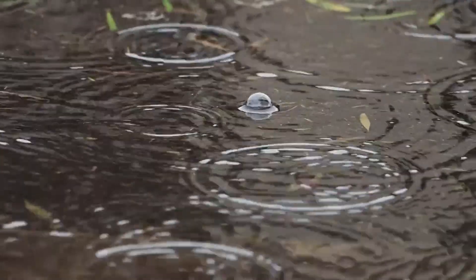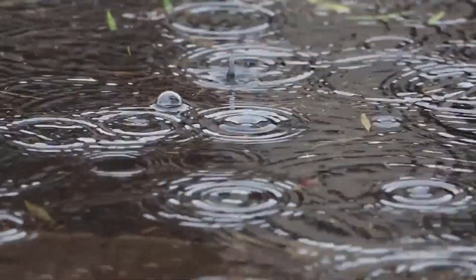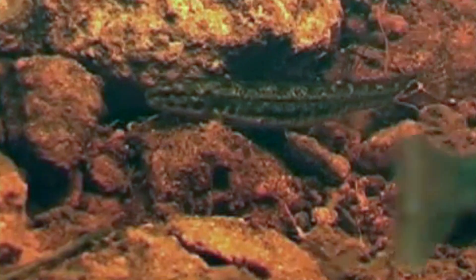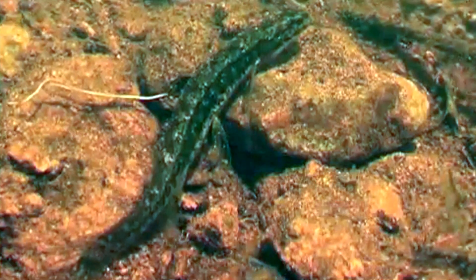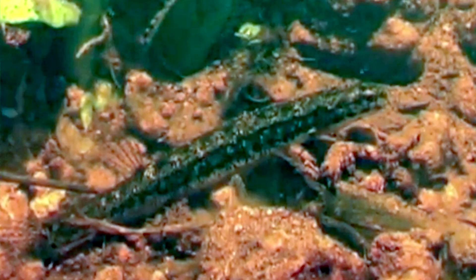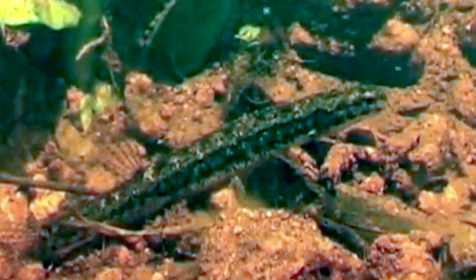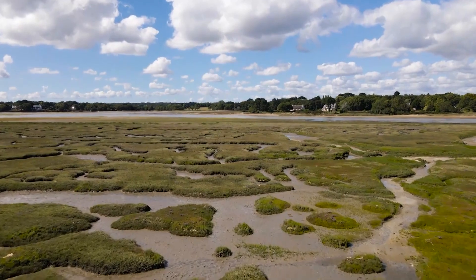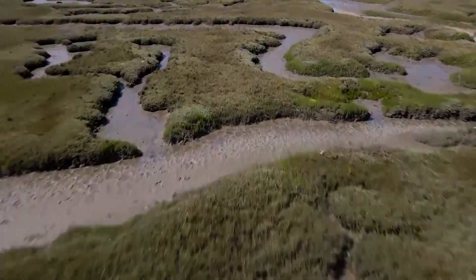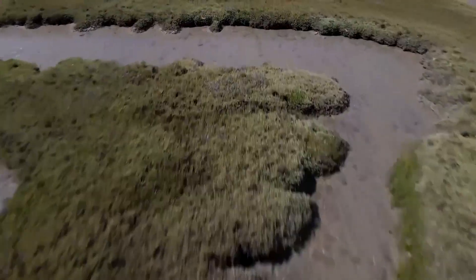When water is plentiful, salamander fish get busy. Males use a modified, sticky anal fin for internal fertilization — this is unusual among fish. Females lay up to 400 eggs, which hatch into fast-growing larvae. Most won't breed until their second winter, but about 25% mature in their first year. Salamander fish usually live 3 years, but some can reach the age of 5.